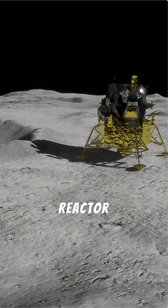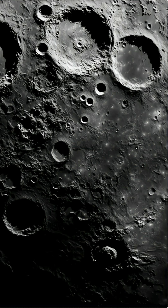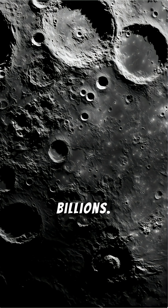Power? Sunlight disappears for two weeks at a time on the Moon, so you'll need a nuclear reactor — another $1.5 billion just to keep the lights on. Add it all together, and your first year on the Moon could easily climb into the tens of billions.